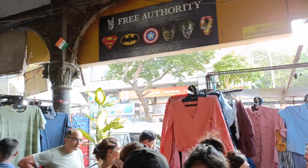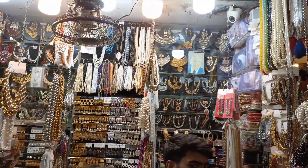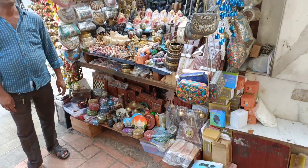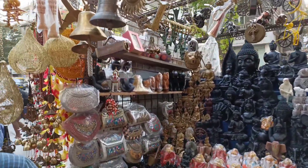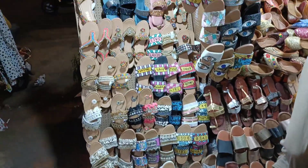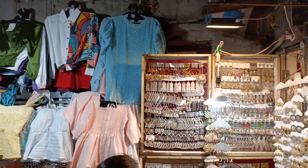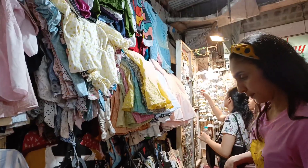The street is lined with famous spots like Café Mondegar and Leopold Café — definitely must-visits if you want to grab a bite. You'll also find lots of sneakers, sport shoes, casual shoes, and sandals, plus decorative items like lamps, bells, showpieces, bags, and wind chimes. I also found some really cool slippers and chappals.